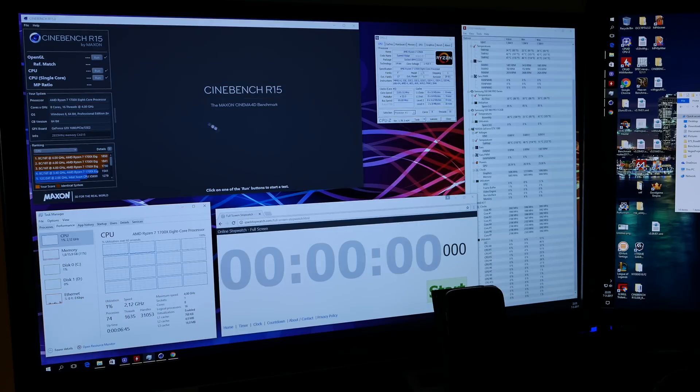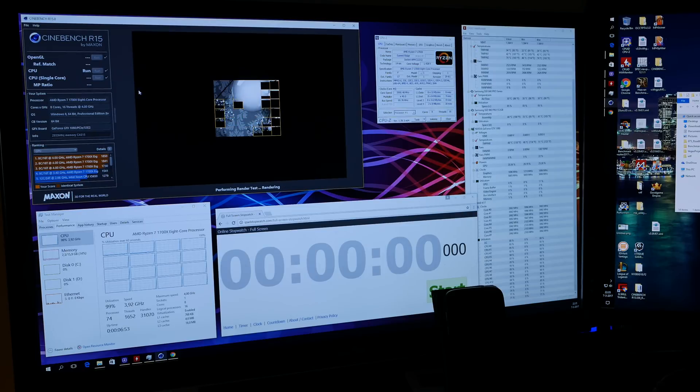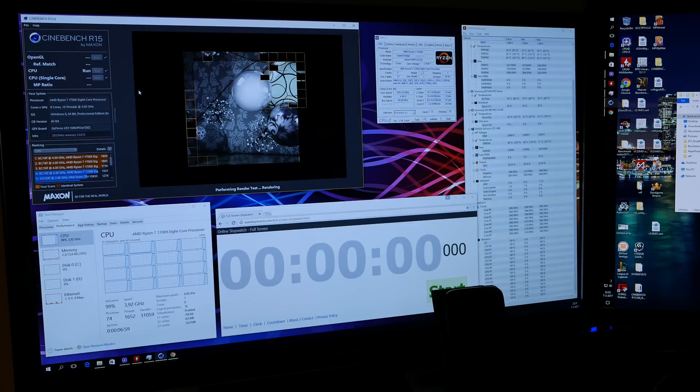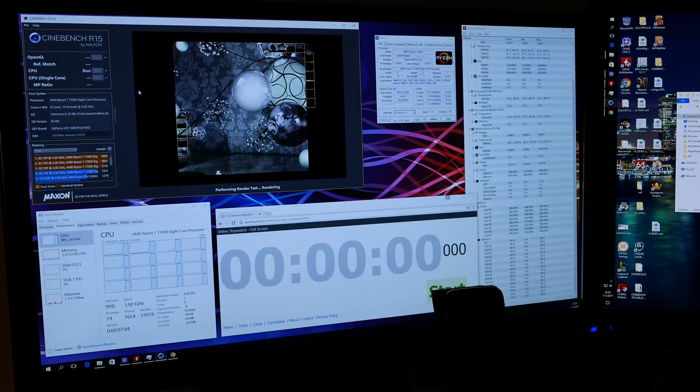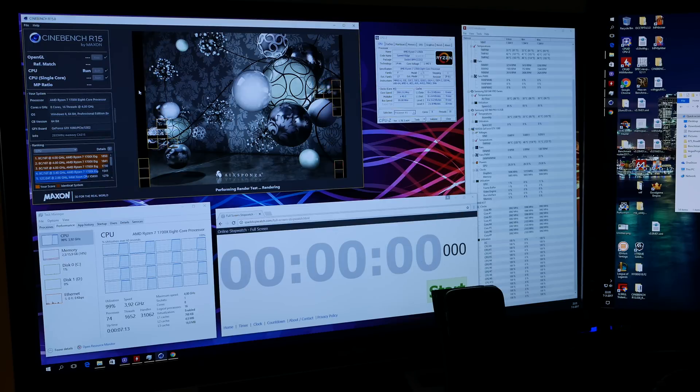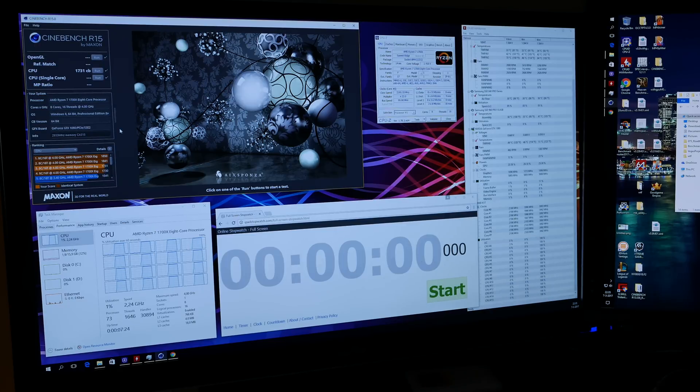I'm running at 4 GHz right now, so let's do a normal Cinebench R15 test. About the fans — this is a benchmark system, so I have it set for the best cooling possible. In a normal workload, I would ramp them down a bit. Okay, so we're getting 1731, and that's about a normal score for a 4 GHz Ryzen 7.